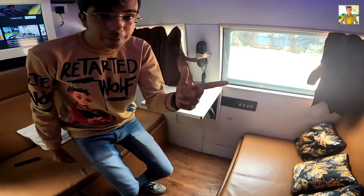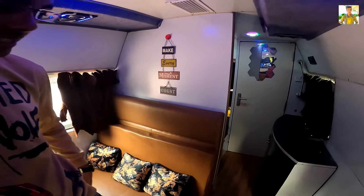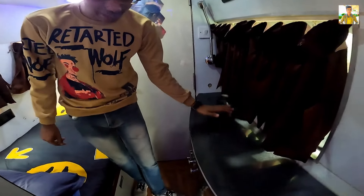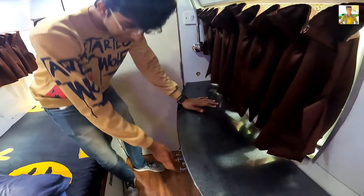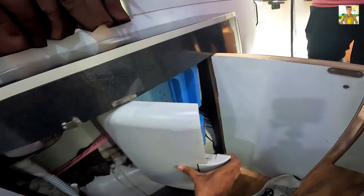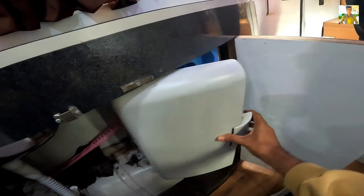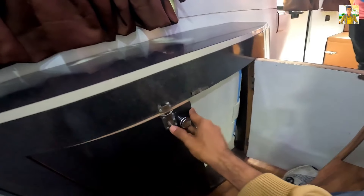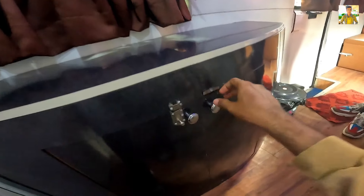Now we will go to the back. This is a very nice look here. We can see a table, and inside this table we can see a mini fridge. You can store items in the fridge and keep them here. And then we can close this table.